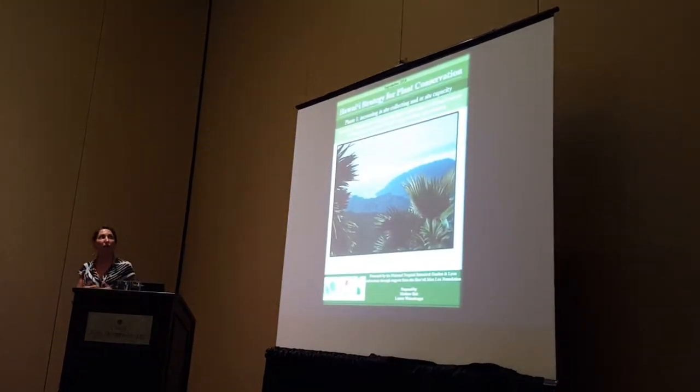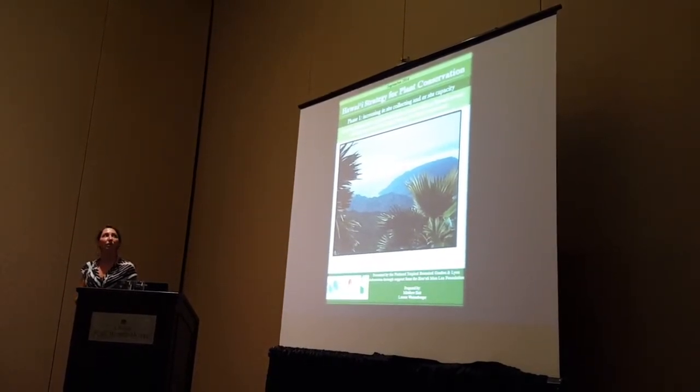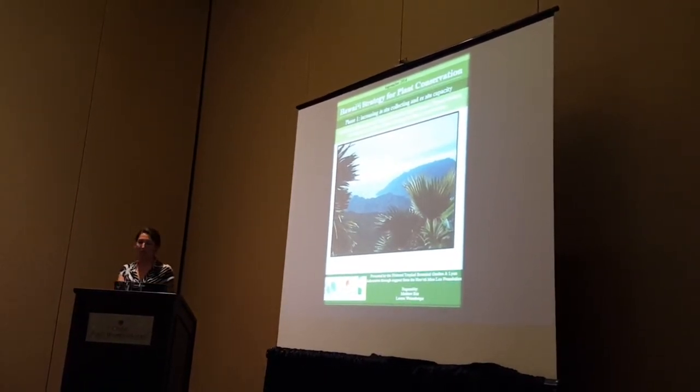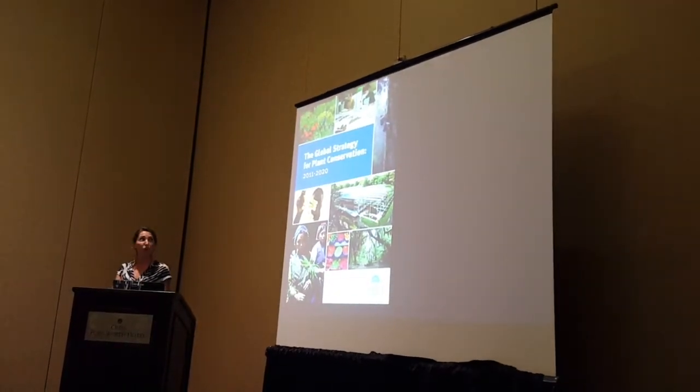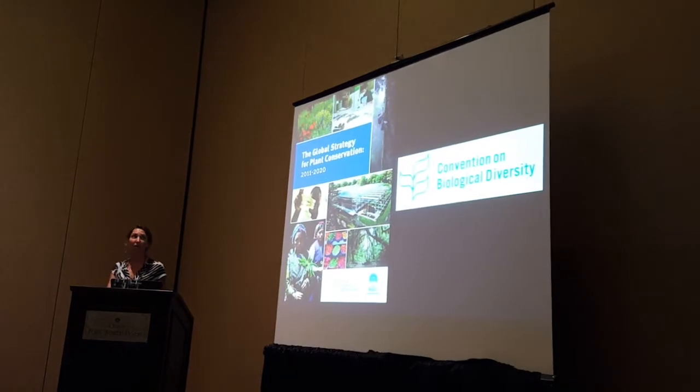NTBG, where I work, as well as many other agencies and organizations across the state, is implementing the Hawaii Strategy for Plant Conservation in our approach to conserving our rare flora. This strategy is modeled after the Global Strategy for Plant Conservation, which came out of the Convention on Biological Diversity.